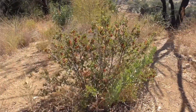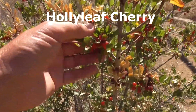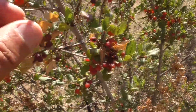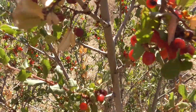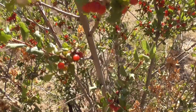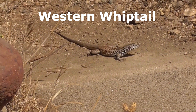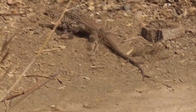This shrub here is called a holly leaf cherry, Prunus illicifolia. It has stiff holly-shaped leaves and lots of little cherry berries, and that's how it gets its name: holly leaf cherry. Check out this guy — this is a western whip-tailed lizard, probably about 12 inches long.